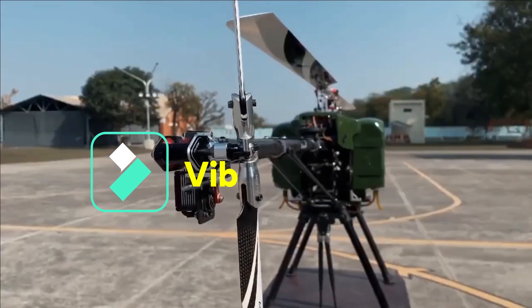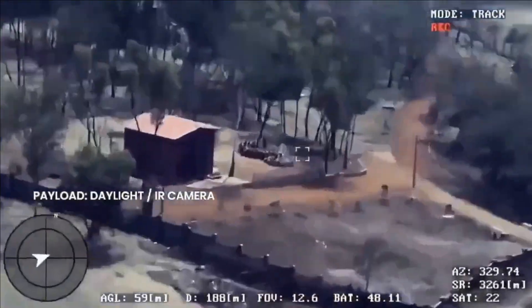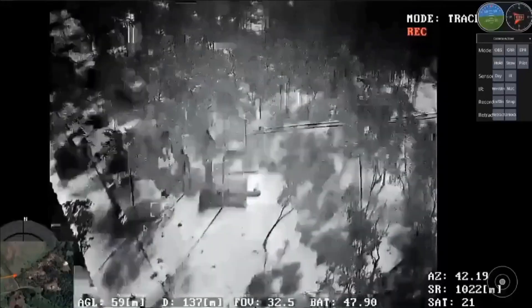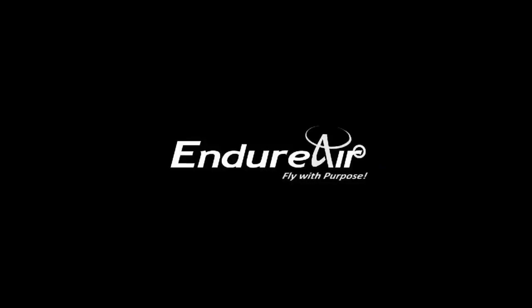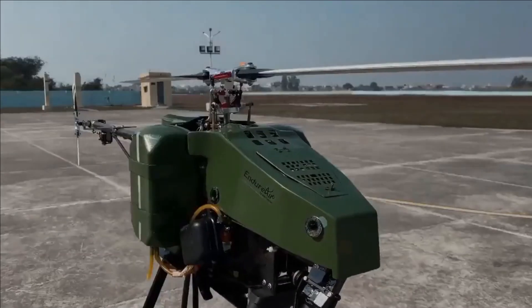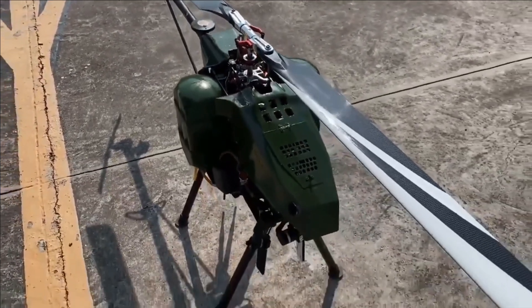Vibram is a high-endurance multi-role gasoline-powered unmanned aerial vehicle designed to meet a variety of applications. The helicopter UAV has been developed by startup Endure Air in collaboration with IIT Kanpur, which basically designed this helicopter UAV. Vibram won third prize in the 34th annual student design competition organized by the American Helicopter Society. Last year, Vibram was displayed before PM Narendra Modi and late CDS General Bipin Rawat during the Army Day celebration. The RUAV has also been showcased at the Indian Army's Northern Command organized 2-day North Tech Symposium at Udhampur, Jammu.